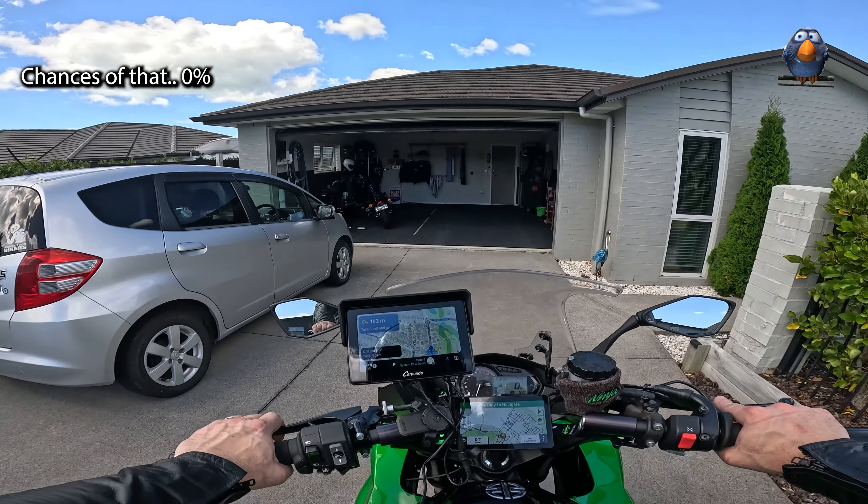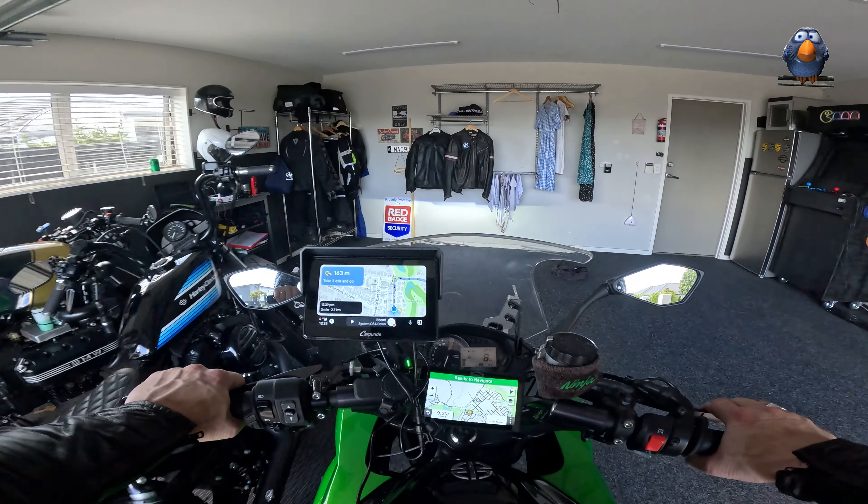The only area where it is beaten hands down is the touchscreen — obviously. And I suppose that contributes to the price difference as well. But well done, Carperide. I like it. I am going to use you from now on and I shall be selling my Zumo XT.